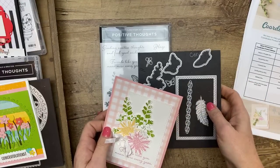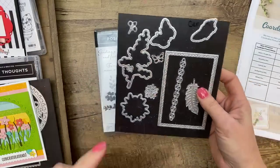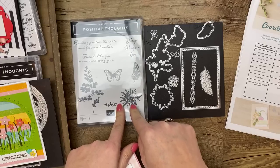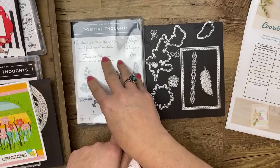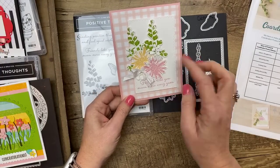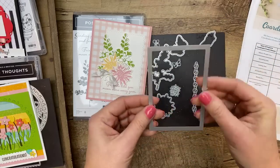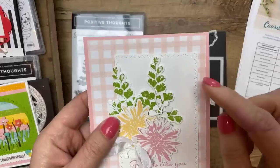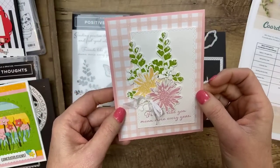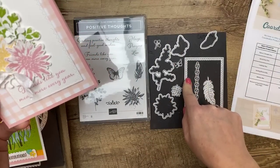The next one is called Nature's Thoughts Dies — not to be confused with Sending You Thoughts. These coordinate with the Positive Thoughts stamp set, which is in the new spring catalog, the January to June catalog. You can get the dies to cut out those images. It has a really awesome embossed frame piece with little dots — very cute, gives your framed piece a little extra wow factor.